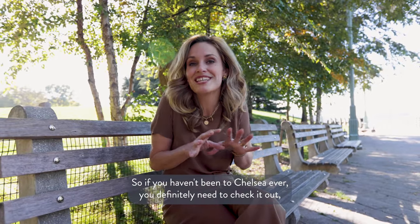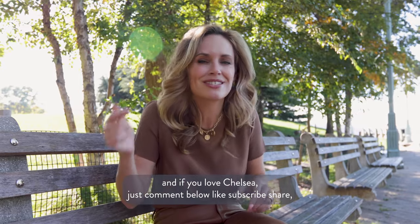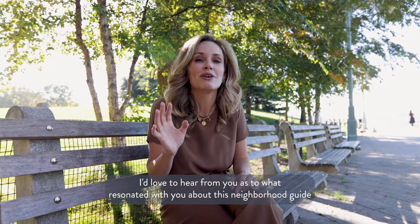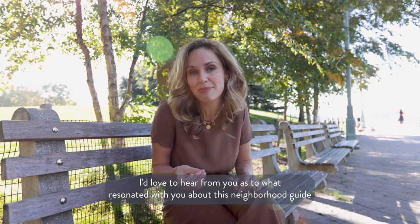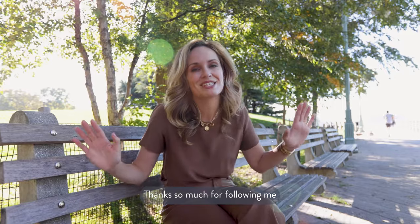So if you haven't been to Chelsea ever, you definitely need to check it out. And if you love Chelsea, just comment below, like, subscribe, share. I'd love to hear from you as to what resonated with you about this neighborhood guide and what other neighborhoods you'd like me to tour in the future. Thanks so much for following me.